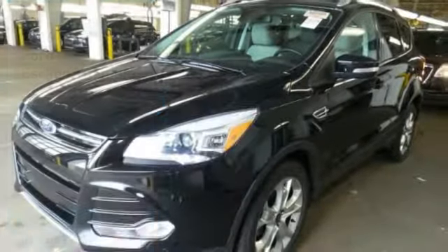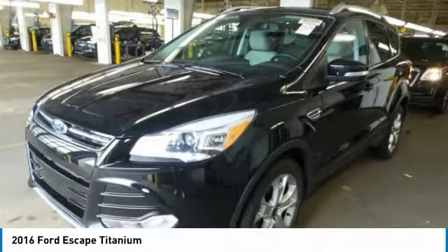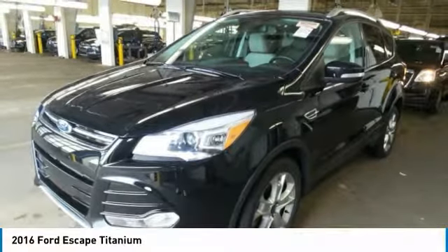Stop by and take a look at the 2016 Escape. Gas engines flex, tow, sip, and go with Ford Escape.